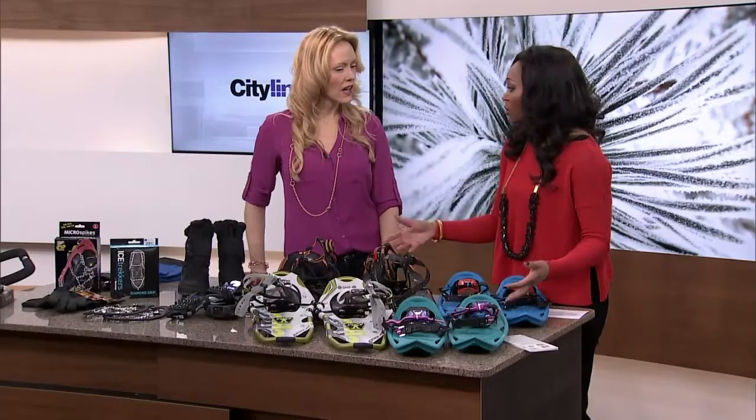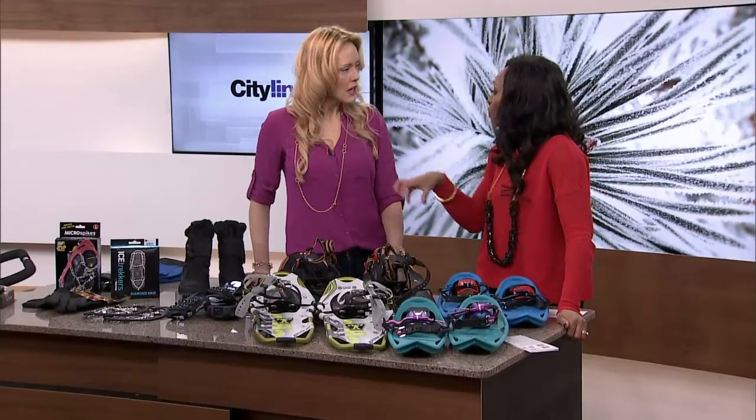Let's talk about embracing the winter. One way to do it is to have the right tools. We were saying dress properly, but also there are a lot of fun things you can do, like snowshoe, or use some of these boots that have extra traction for the ground.